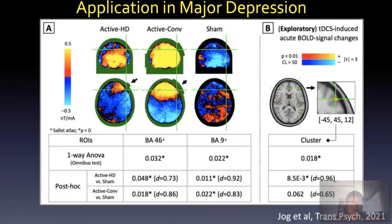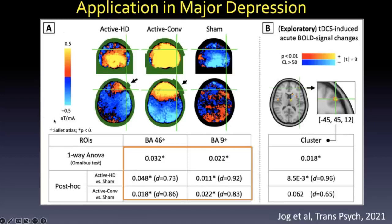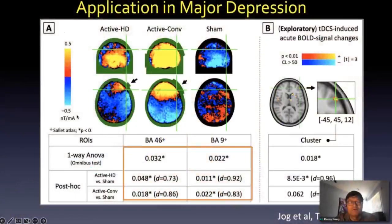Here you can see the magnetic field. The HD montage induced a relatively focal magnetic field change in the left dorsolateral prefrontal cortex right under the electrode, indicated by the arrow. You can see the sign flip from positive to negative magnetic field, and the current is intuitively right at the center of this sign flip. Looking at the second column, the conventional montage is very diffuse, sweeping through the whole prefrontal cortex.